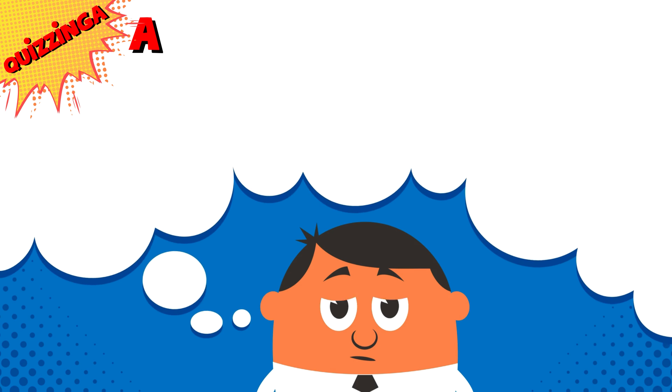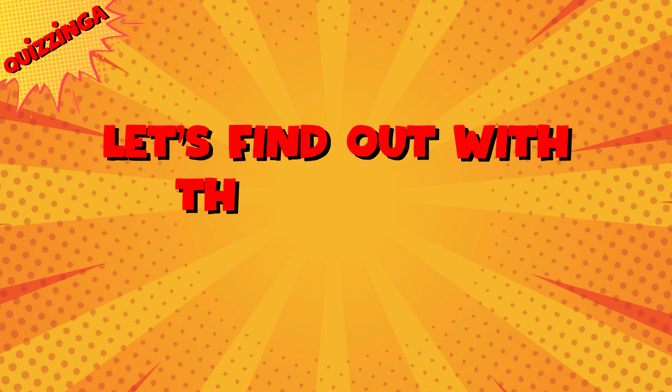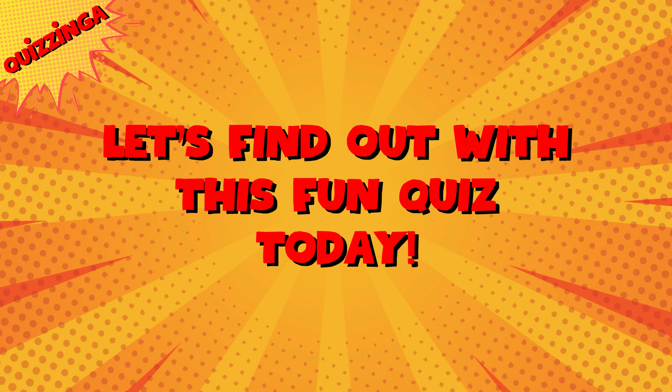Welcome back to Quizzinga! Are you smarter than a fifth grader? Let's find out with this fun quiz today! Let's get started!